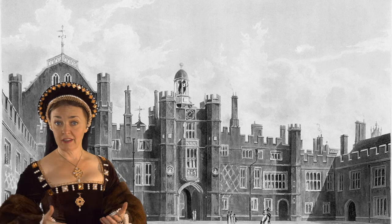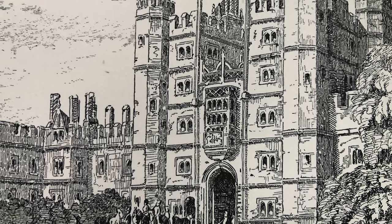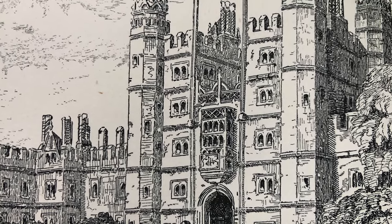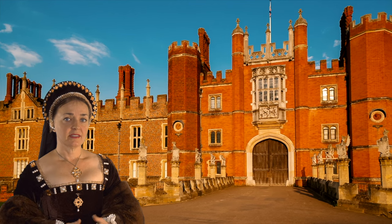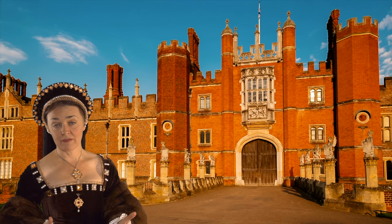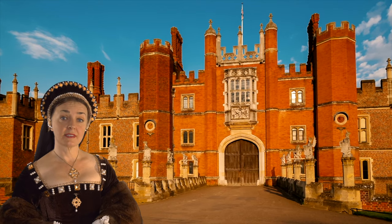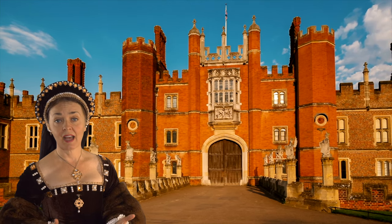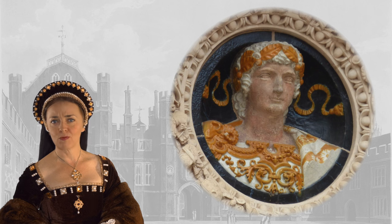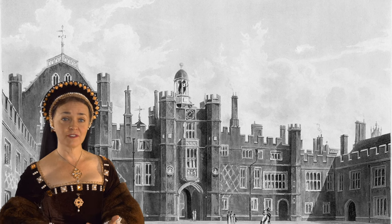When you enter Hampton Court in your day, you will usually do so by its original main entrance. The gatehouse, commissioned by Wolsey, was initially five stories high, rather than the three that you see in your day. Sadly, it was reduced in height in the 18th century when it was found to be unstable. The terracotta roundels sighted on either side of the gatehouse depict the heads of Roman emperors Tiberius and Nero. These hint at the Italianate influences that shaped the building of Wolsey's original palace and was meant to reflect the fashionable Renaissance architecture of the cardinal's contemporaries in Italy.